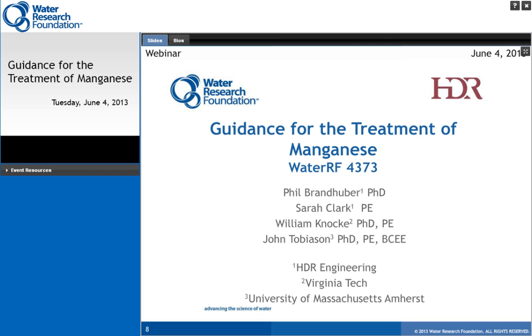Thank you, Jonathan. This is Phil Brandhuber from HDR Engineering. First, I'd like to thank everybody for attending. Before I get going, I'd like to recognize people who participated in this project, particularly the utilities we worked closely with: Westminster, Cheyenne, Newport News, Aquarian Water, MWD of Southern California, Sioux Falls, and the city of Fort Collins. I'd also like to recognize the PAC members that assisted us: John Consuelvo, Kimberly Gupta, and Jack O'Connor. Sarah Clark was a large contributor to the project. She was unable to participate in the call today, but I don't want that to take away from the contribution she made.